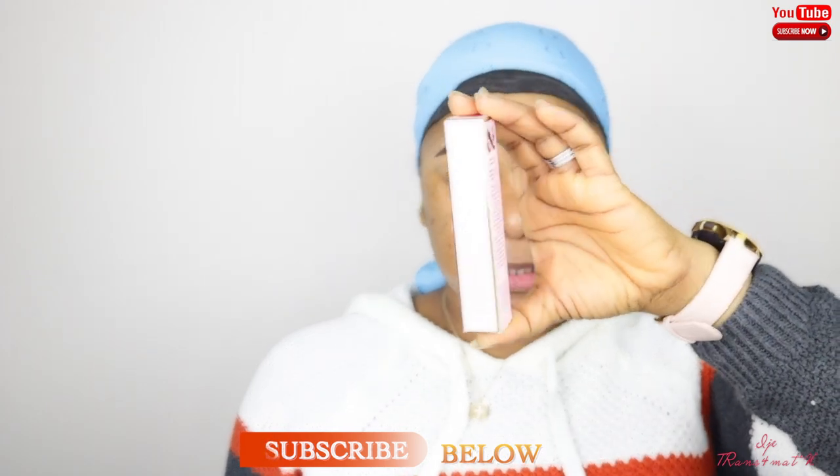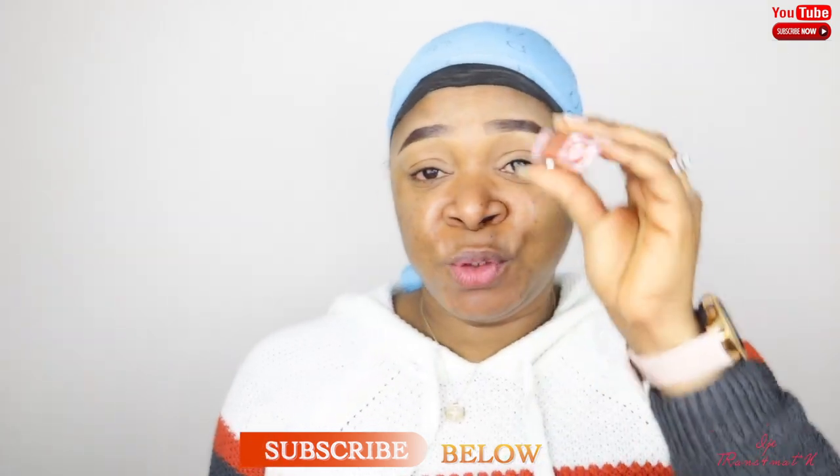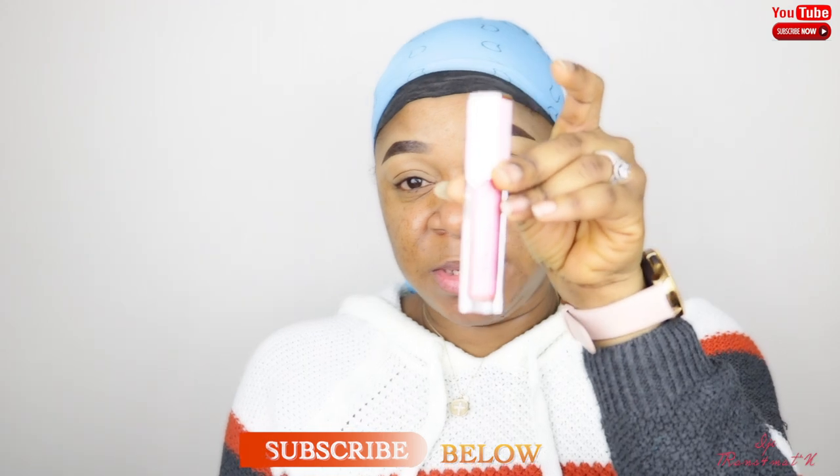I also received in this box the Too Faced Rich Dazzle Lip Gloss — their Crazy Rich lip gloss. This retails for $22. Can you imagine, just a small lip gloss for $22? Makeup is expensive — those who think it isn't are wrong! It has some pinky glitters in it and I really do like it.